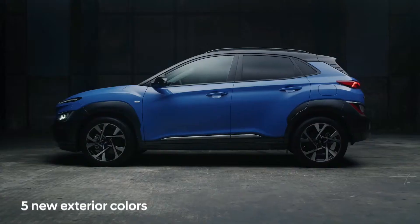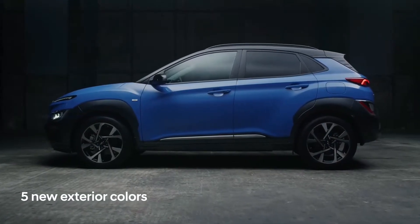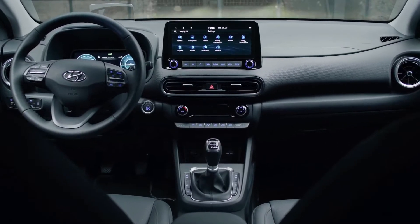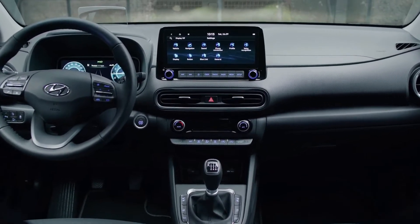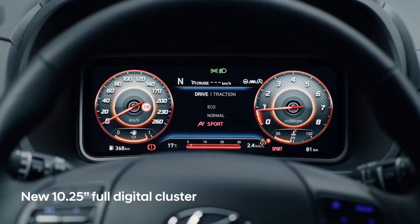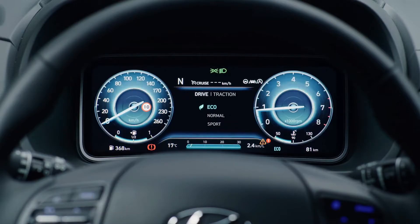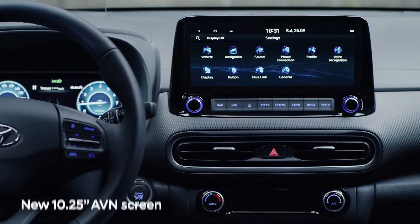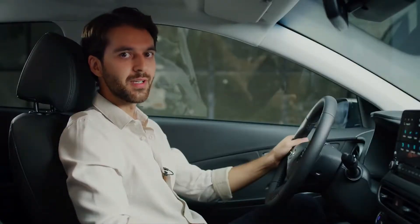Surfy Blue, which you can see here, is one of five new exterior colors. Inside, the console area has been redesigned, emphasizing a horizontal and wide layout. A key highlight is the new 10.25-inch full digital cluster. This, in combination with the 10.25-inch AVN screen and the new ambient light, provides a very modern experience inside the cabin.